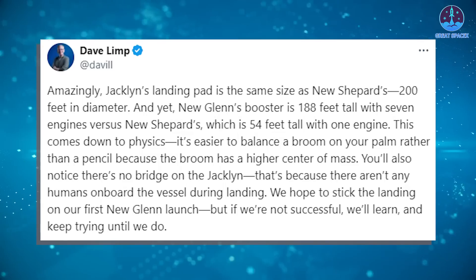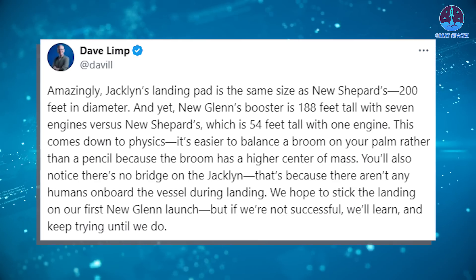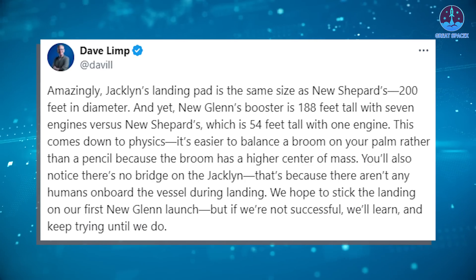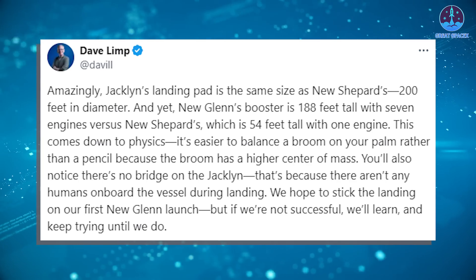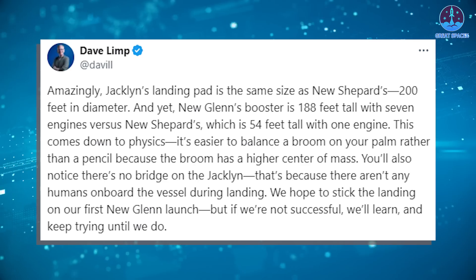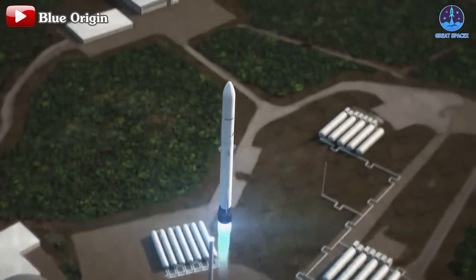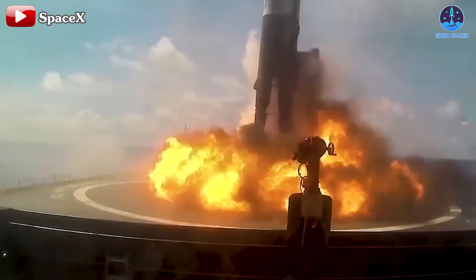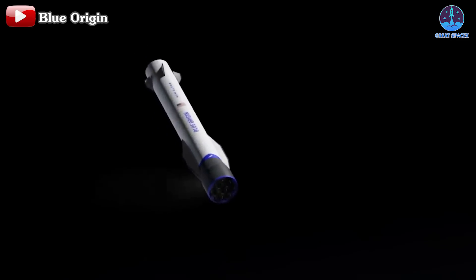Blue Origin's CEO Dave Limp shared on X: 'We hope to stick the landing on our first New Glenn launch, but if we're not successful, we'll learn and keep trying until we do.' Limp noted that Jaclyn's landing pad is the same size as New Shepard's — 200 feet in diameter — however, New Glenn's booster is 188 feet tall with 7 engines, compared to New Shepard's 54 feet and single engine. The physics here are key: it's easier to balance a broom on your palm than a pencil because the broom has a higher center of mass. There's also no bridge on Jaclyn, because no humans are on board during landing. For a debut flight, attempting a landing on a drone ship is an ambitious move — even SpaceX took several years to achieve this after the Falcon 9's initial launch.